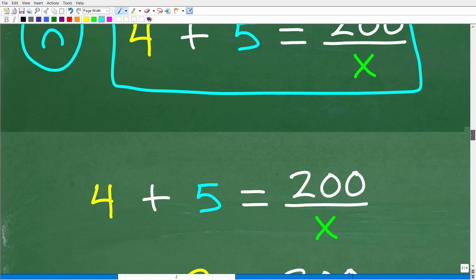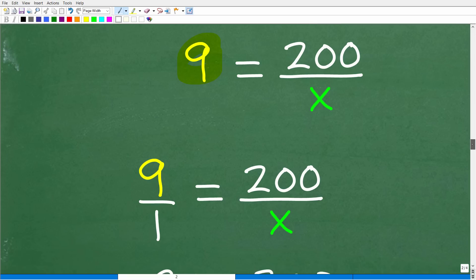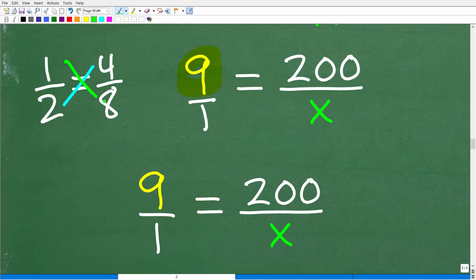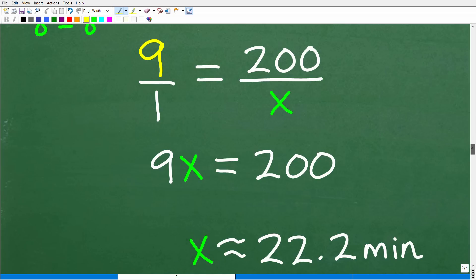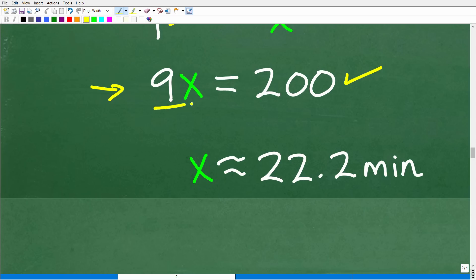So 4 + 5 = 200/x, which means 9 = 200/x. We can set this up as a proportion: 9/1 = 200/x. When you have one fraction equal to another fraction, you can use cross multiplication. So 9 times x equals 1 times 200, giving us 9x = 200. To solve for x, divide both sides by 9: x = 200/9, which is approximately 22.2 minutes.